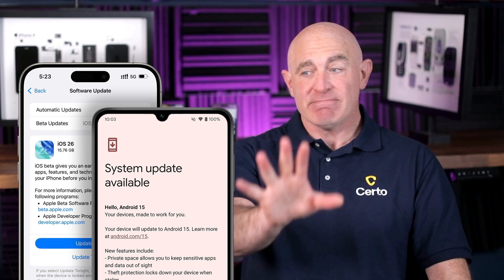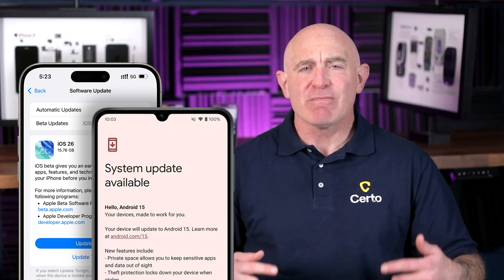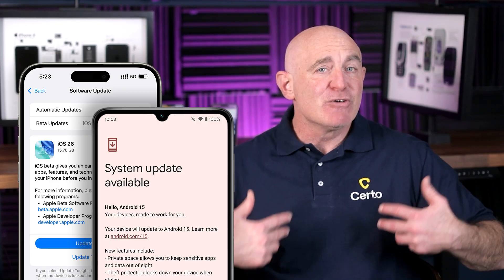Always keep your phone's operating system and apps up to date. I know it's easy to ignore update notifications, but they're more important than many people realize because they often include critical security patches. When vulnerabilities are discovered, manufacturers quickly release updates to fix them. If you're running an outdated version, you're leaving those security gaps open for hackers to exploit. Enable automatic updates whenever possible so you're always protected.